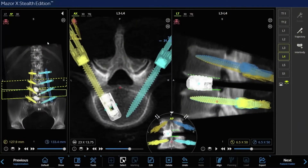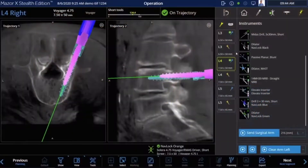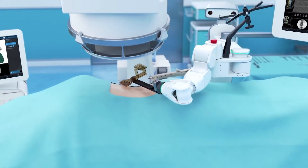We use it to put together a complete and thorough pre-operative plan for the patient, which allows us to optimize outcomes. It allows us to plan trajectories for screw placement, for rod placement — to plan these things very precisely pre-operatively and then execute those things with extreme precision in the operating room.